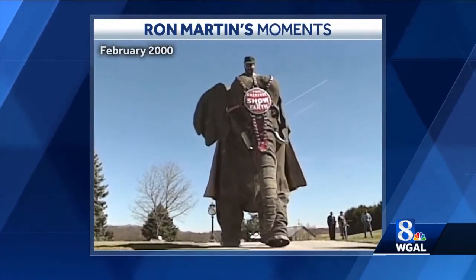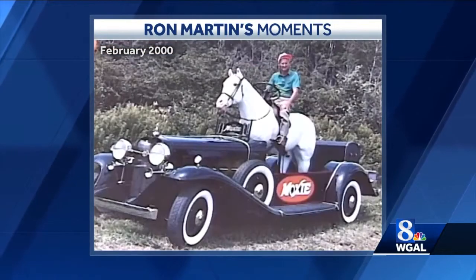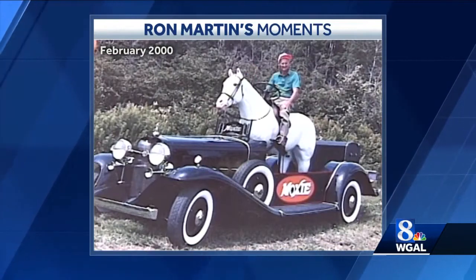The gas-powered pachyderm is now the property of the Markey trucking company of Dallastown. Owner Wilfred Markey, known for his motor vehicle collecting, purchased it at an auction last October.